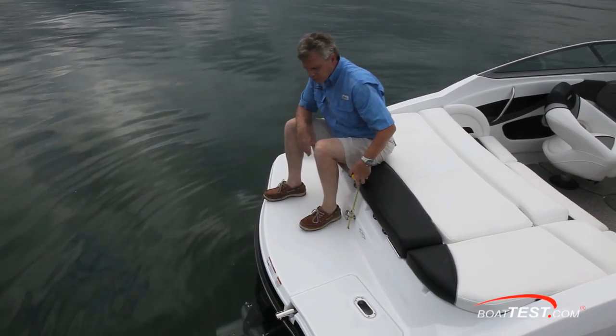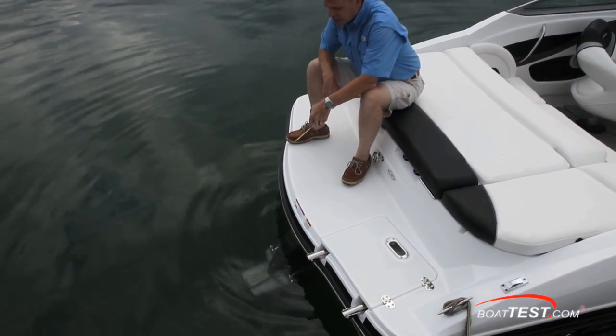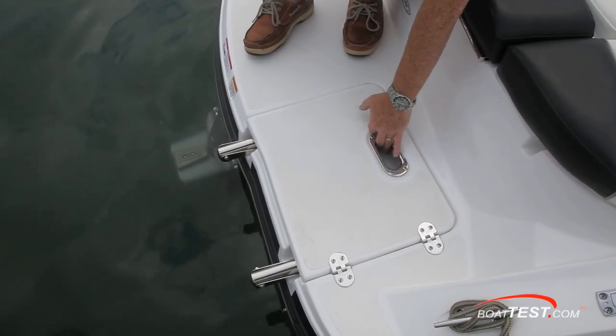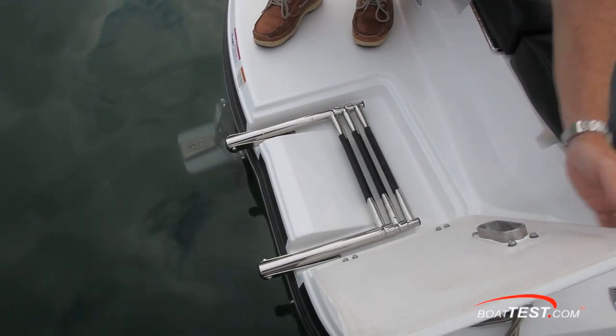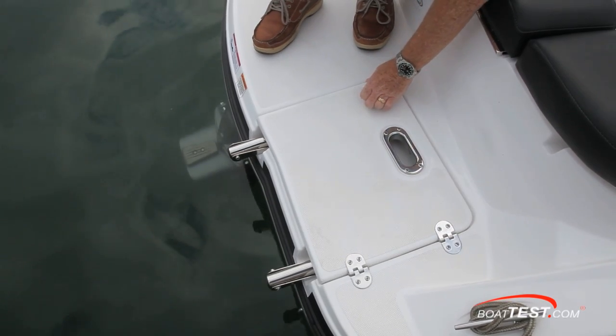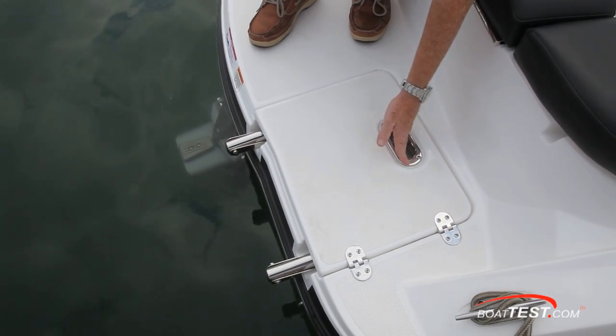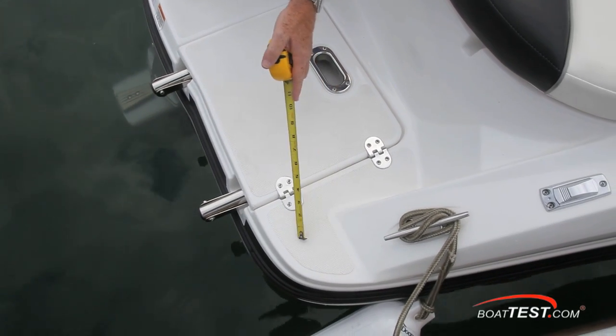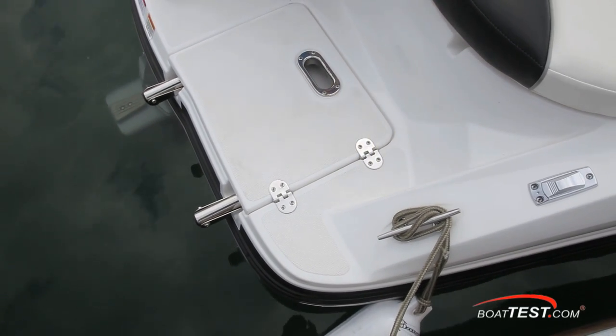The swim platform comes out 20 inches at its farthest. It won't take you past the out drive, so make sure you're going to be diving off to the sides. To starboard is a concealed three-step re-boarding ladder, and inside the hatch is a handhold to help assist you in getting out of the water. I very much like that there's a non-skid step going past the gunnel and the cleat is up high outside the trip zone.